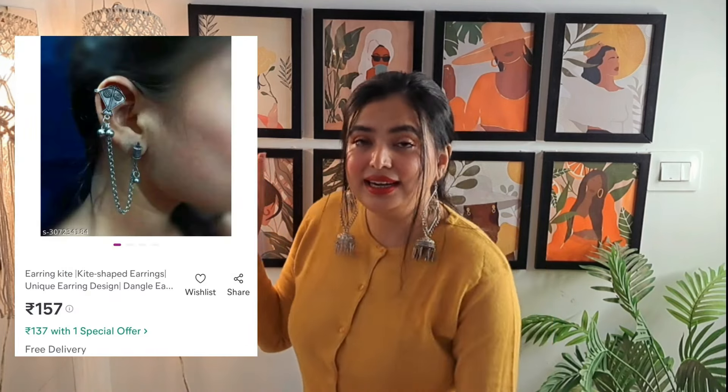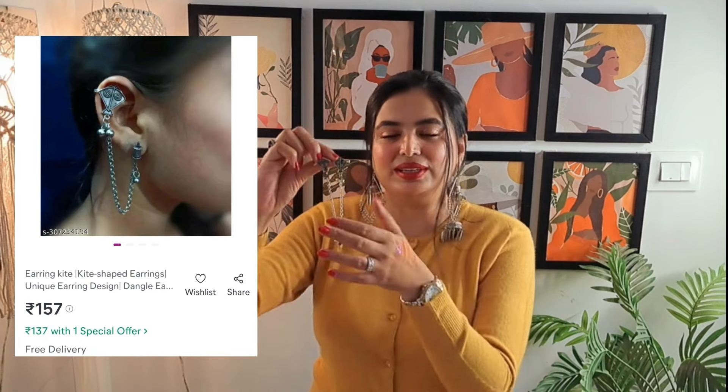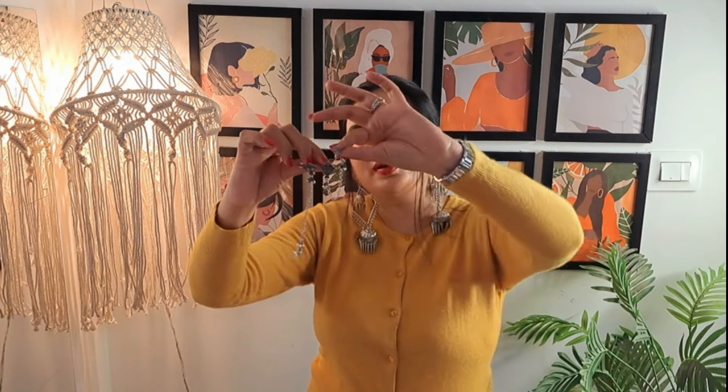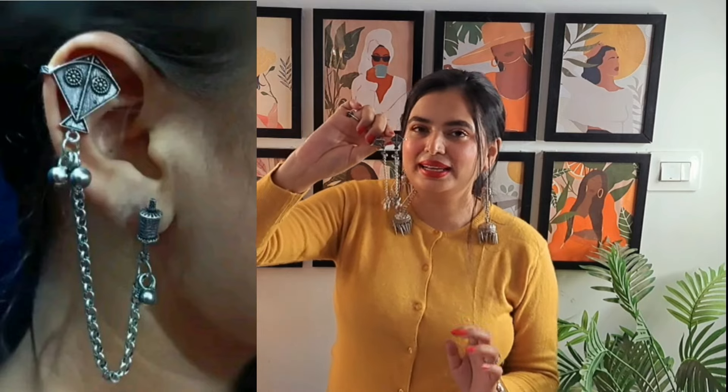Next there is another earring, but this earring is very different. It has a kite shape — a kite lace shape with a stopper. It is a very pretty piece. I feel it is very cute — very pretty earrings. Highly recommended guys. At such an affordable price, there are so many different styles. Exhibitions can be very expensive, but not here. So you can just go and grab this one.